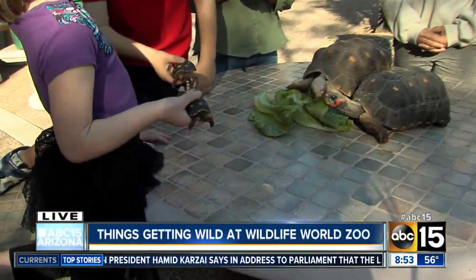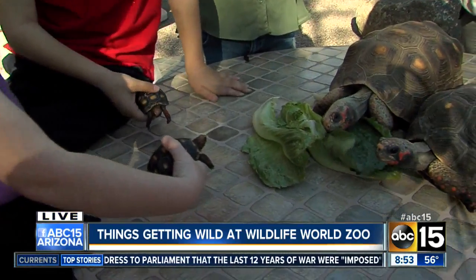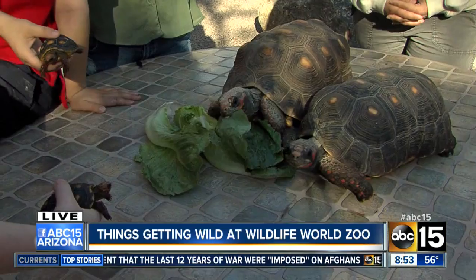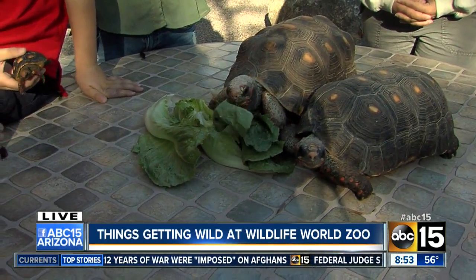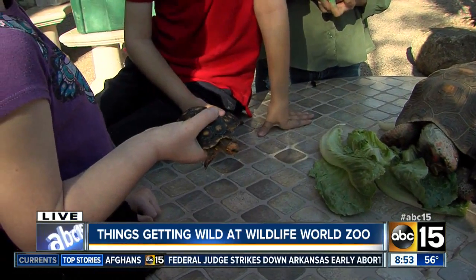This is dad and mom here and their babies — they're only about six months old. Oh, they're super cool. So at Wildlife World Zoo, can people actually handle these tortoises? Not these guys specifically, but we do have our tortoise touch area that has our African spurred tortoises. They're a lot bigger than these guys. You can go right in with them, pet them, and get right up close.